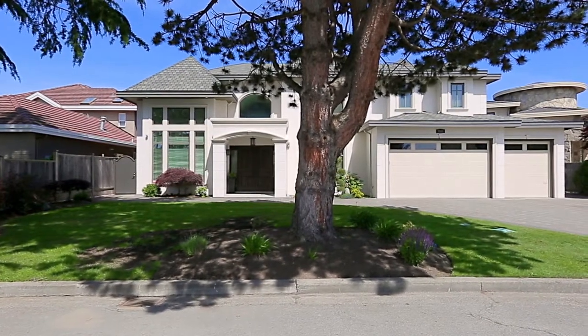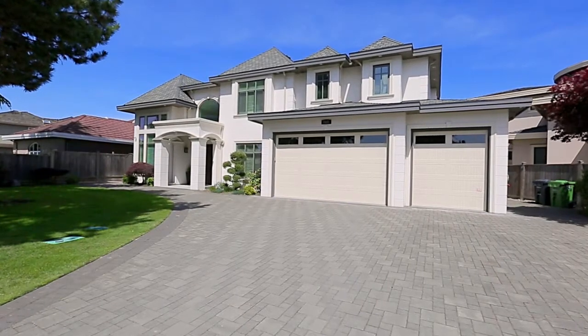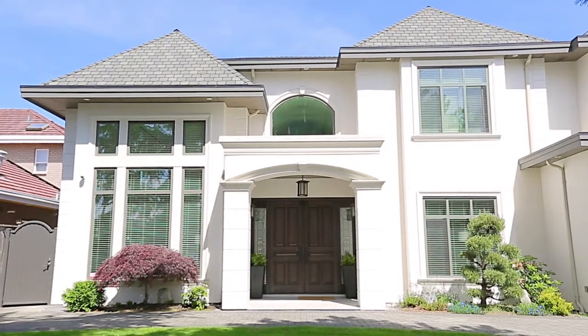7531 Glacier Crescent is a stunning luxury home with high-end finishings and a modern layout, and is located close to schools, shopping and recreation.